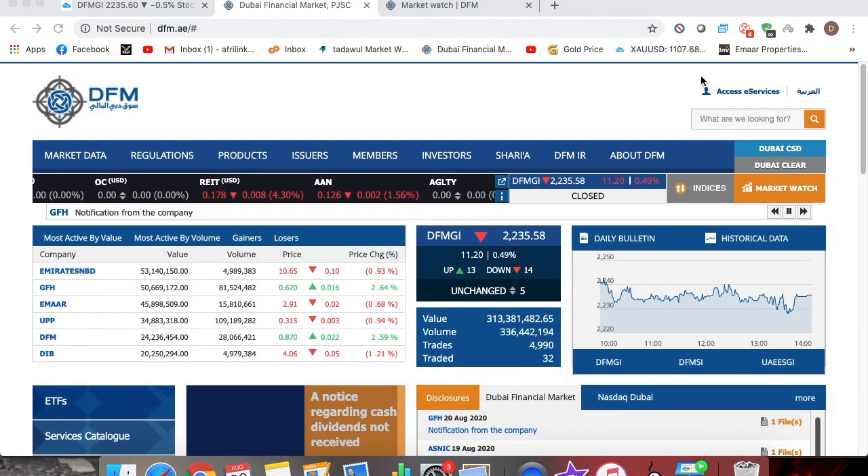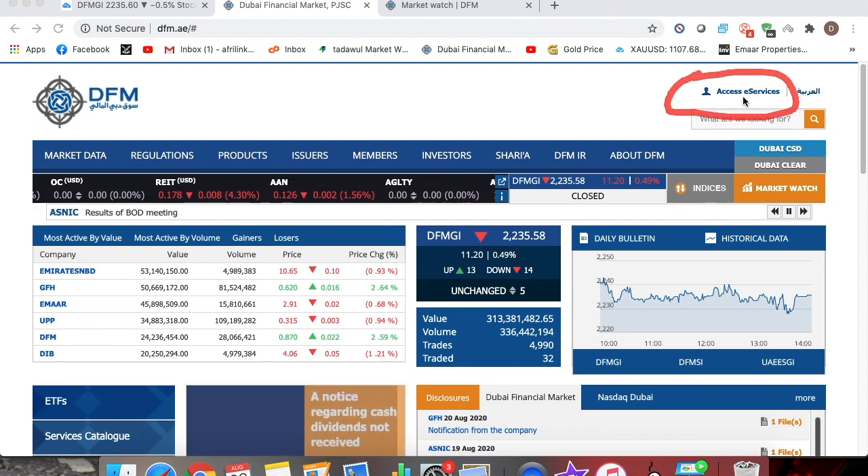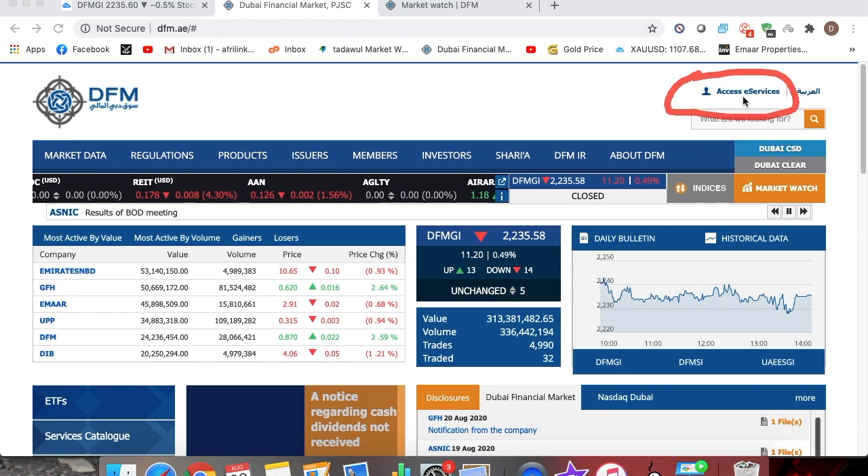This is how the website looks. Once you receive your investor card, you are supposed to come and click this link to gain access to the e-services. Once you have access, you are able to track your portfolio, dividends, stocks — everything under one roof. Also, you will be able to gain access to the live market data from 10am to 2pm just by clicking this market watch link.